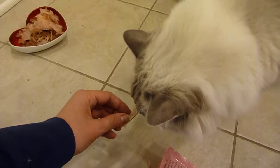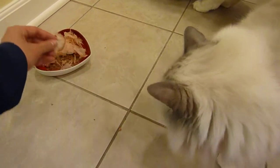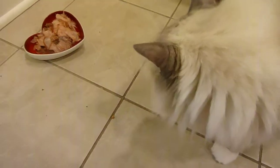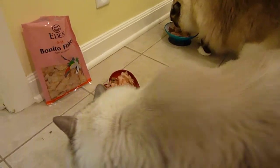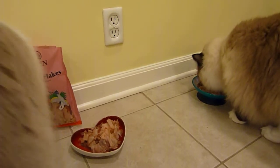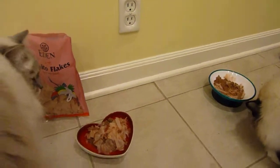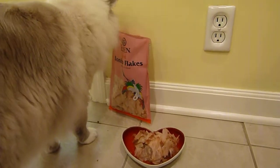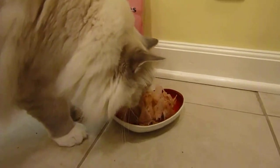They come in a pink bag — so fancy! Both of the cats love these treats. Trig gets a little possessive with his food, so hopefully he won't hiss at Charlie, who's minding his own business over there. Come on Triggy, you gotta eat it — right here. Yummies!